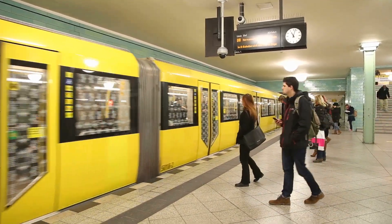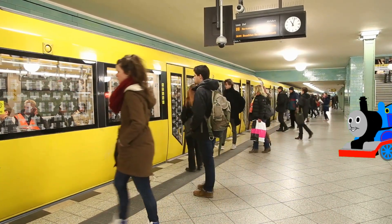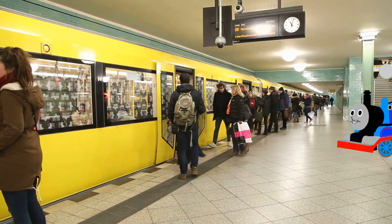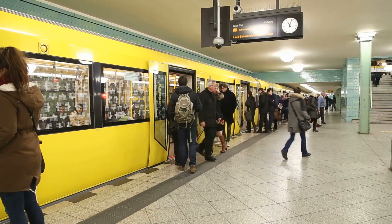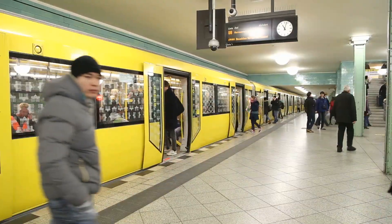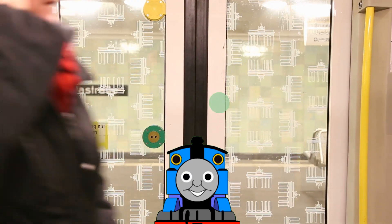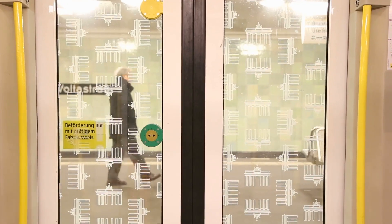Hi kids! Today we will take a look at the Berlin subway. It is called the U-Bahn, which is short for Untergrundbahn, meaning Underground Railway. It is a rapid transit railway in Berlin, the capital city of Germany.